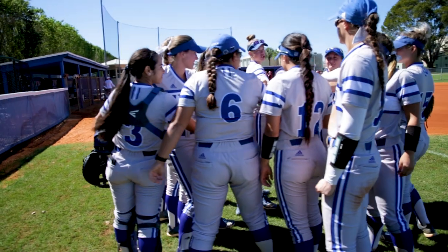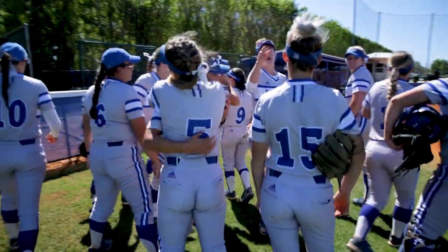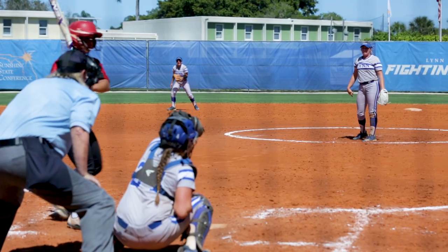Athletically, I'm able to watch film of myself and my opponents, so I can watch other teams and see what I should be preparing for — like the next pitcher — right on my iPad, which is awesome.